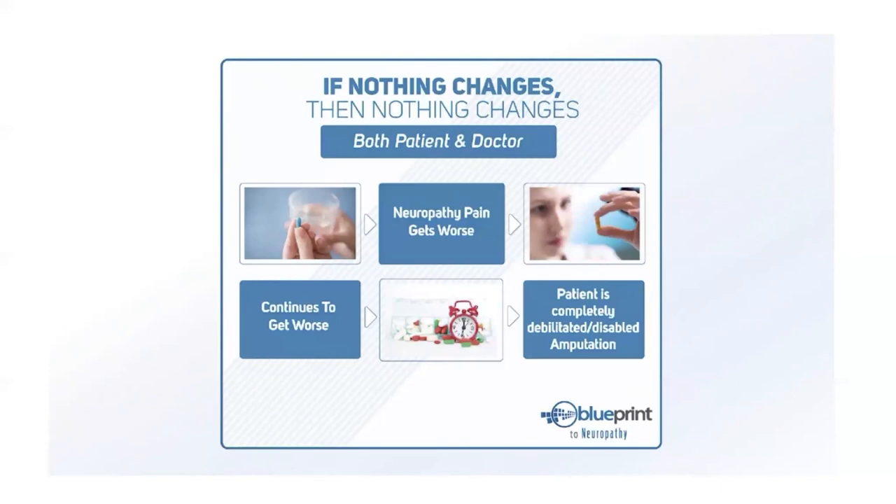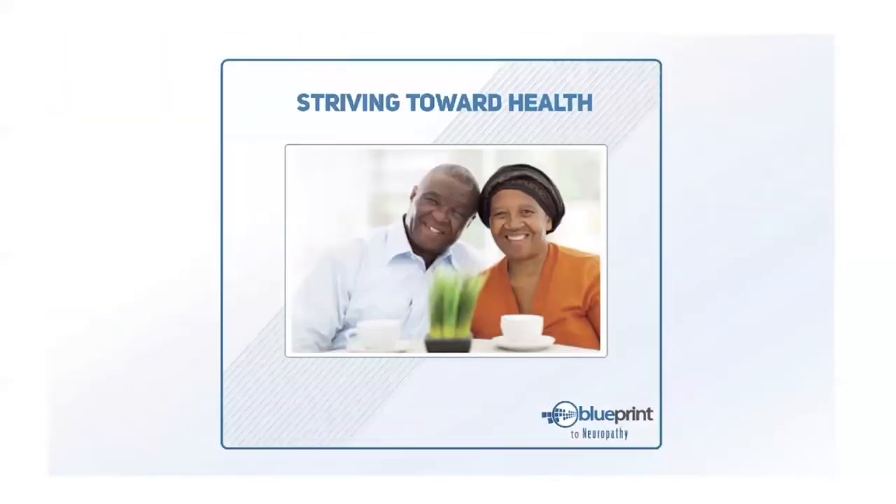We've seen the trend toward heavier and heavier medications skyrocketing, and we're here to break the cycle. The doctor who put together this program flies around the country attending conferences, reading studies, and assembling the best proven methods for neuropathy. These methods are helping thousands of neuropathy sufferers — proven approaches outside of relying on medications, drugs, and surgeries.